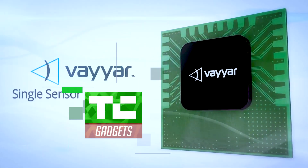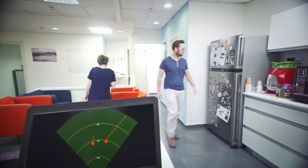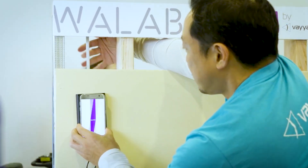Viar Imaging — we're a company based out of Israel. We developed very unique radio-based 3D imaging systems, and we use it to look into material.